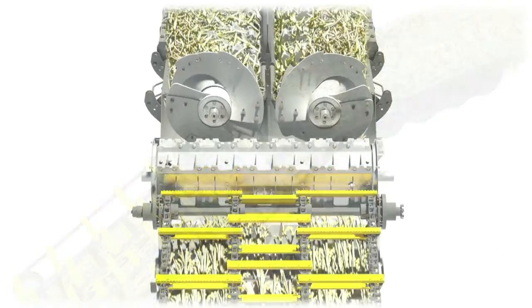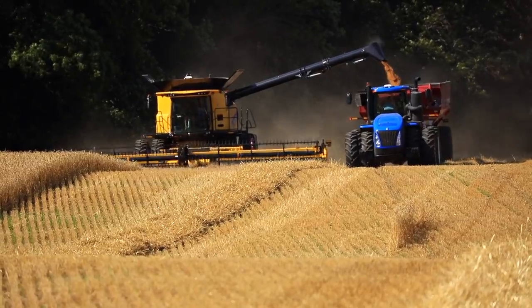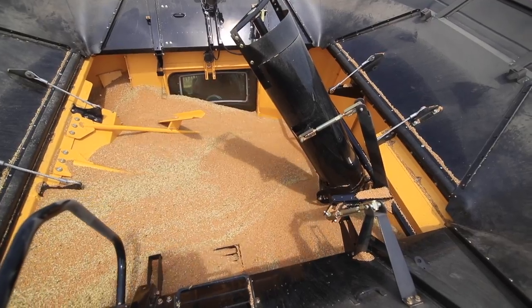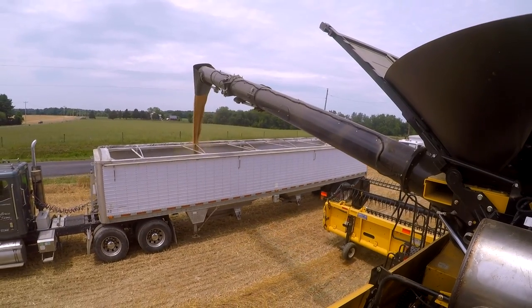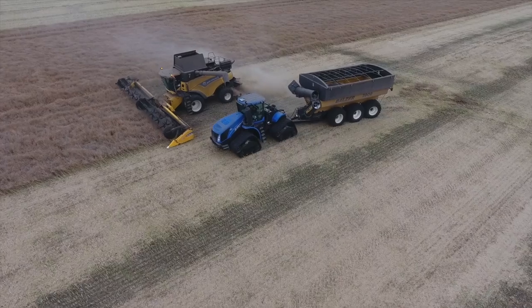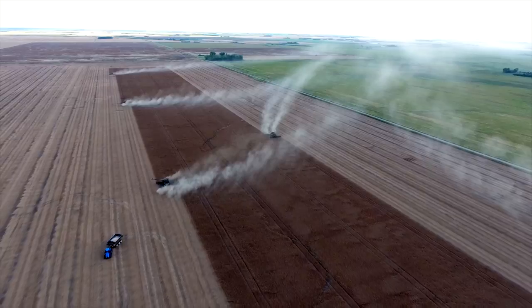Twin rotor technology enables complete, gentle threshing utilizing grain-on-grain contact, resulting in minimal damage to grains and virtually eliminating dockage at the elevator. Spend less time unloading and more time harvesting thanks to a large 410-bushel grain tank and a longer-reaching unloading auger with faster four-bushel-per-second unloading rates.